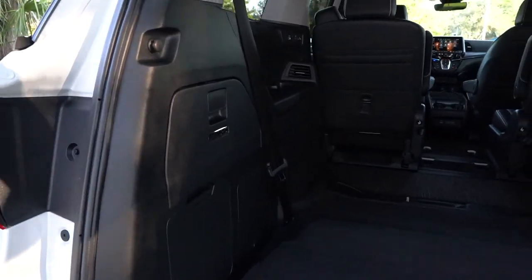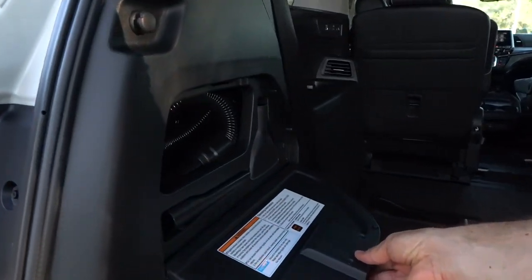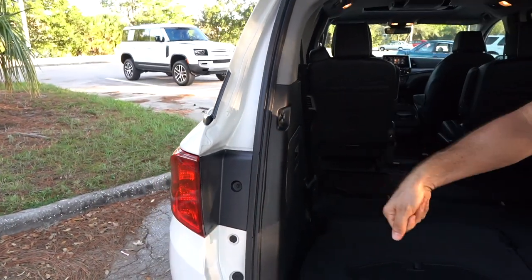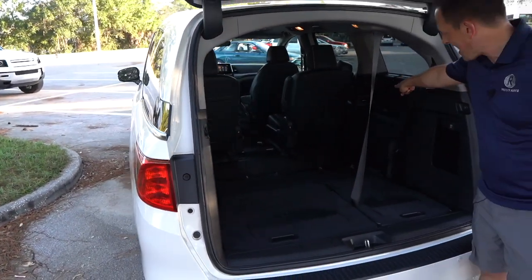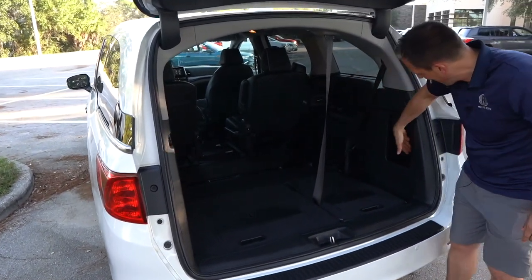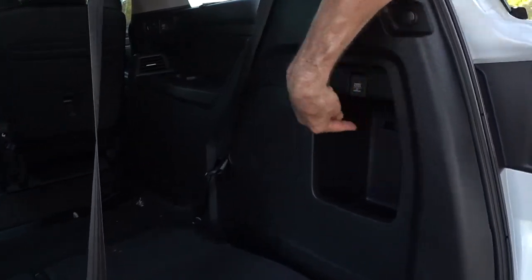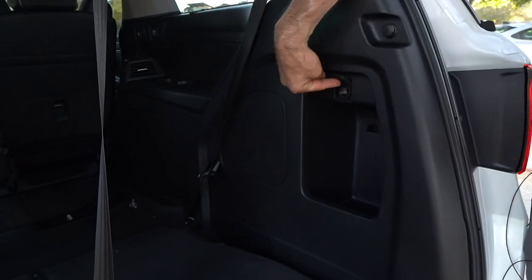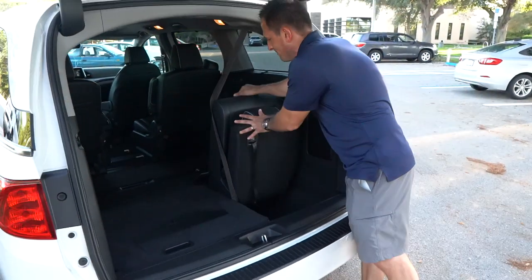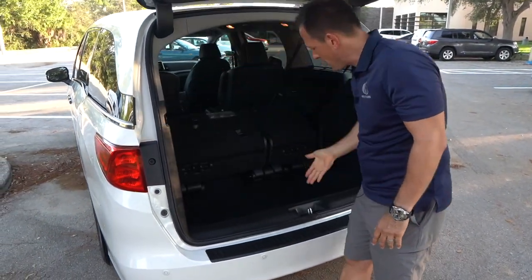Over on the side is a built-in vacuum cleaner — Honda is the first to put a vacuum cleaner in a minivan. Your kids make messes, everybody makes messes, and now you can vacuum that up very easily right here. You can also see the AC vents and all the connectivity I was telling you about. To put the seats back up, it's easy — they literally come right out of the floor, you flop them down and you can see just how much space you have.